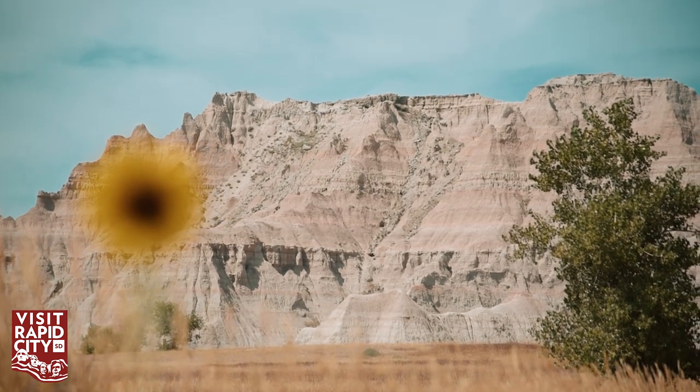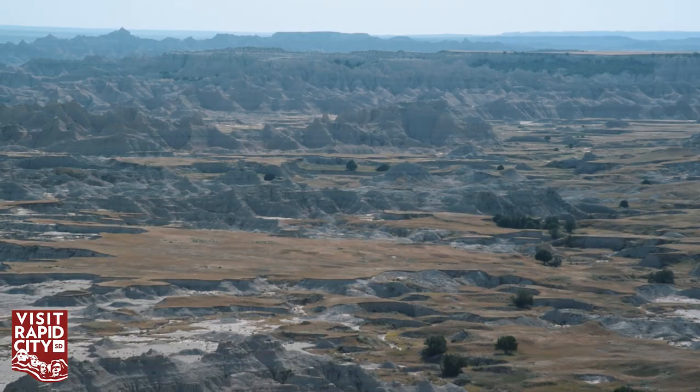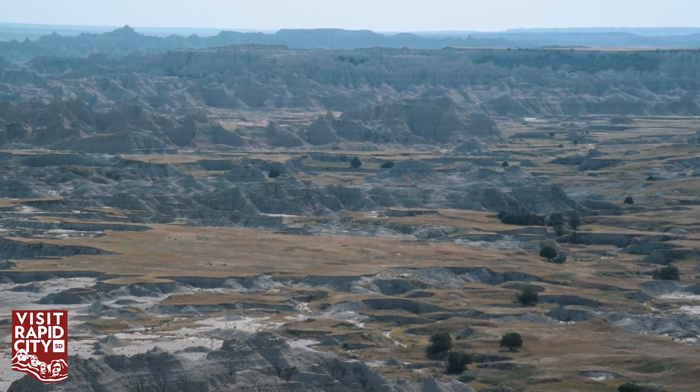Badlands National Park is kind of a unique landscape. People come out here in western South Dakota and they see an ocean of grass, and all of a sudden there's this dramatic topography change. They get out into this park and kind of experience an alien world.